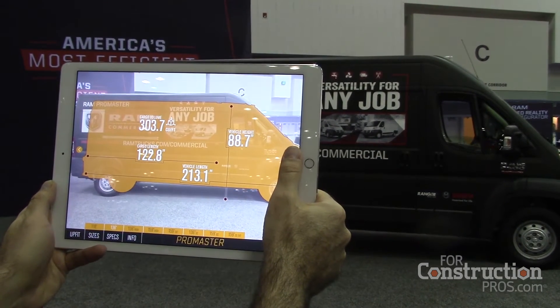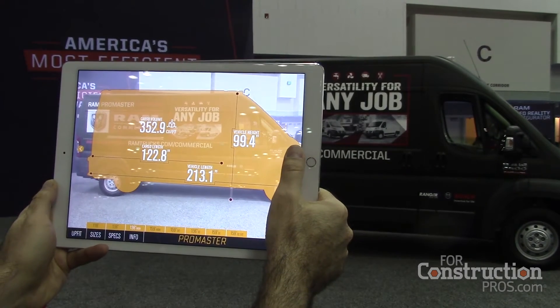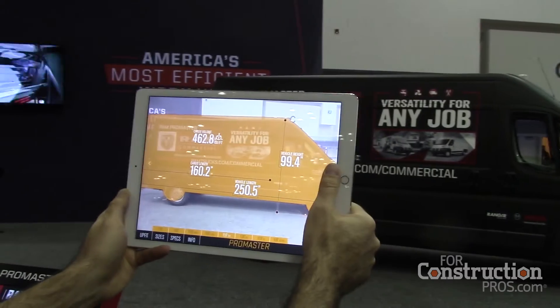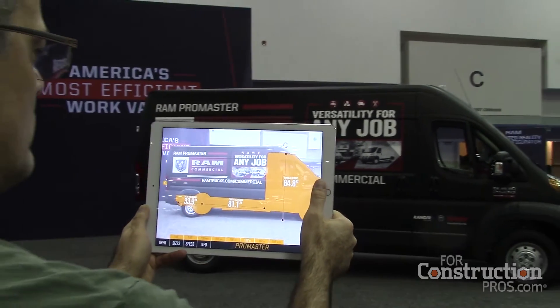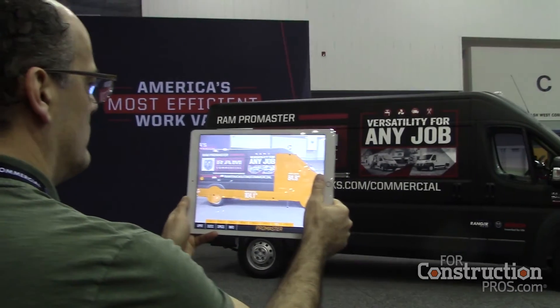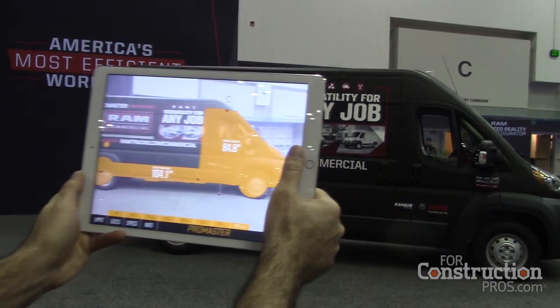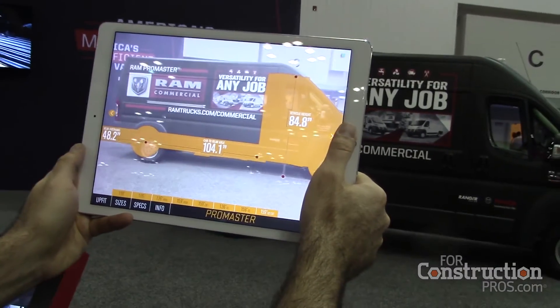If I take a 159-inch high roof Class II ProMaster van, I can show that size, and I can show all the other 14 configurations that we have, including the chassis cab-based vans, in terms of dimension. Then we take it a step further, and we layer in the vocational upfits that that user might employ in their business.